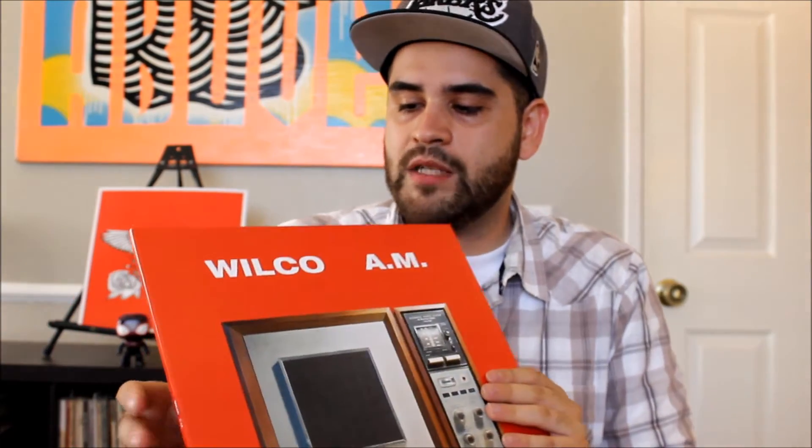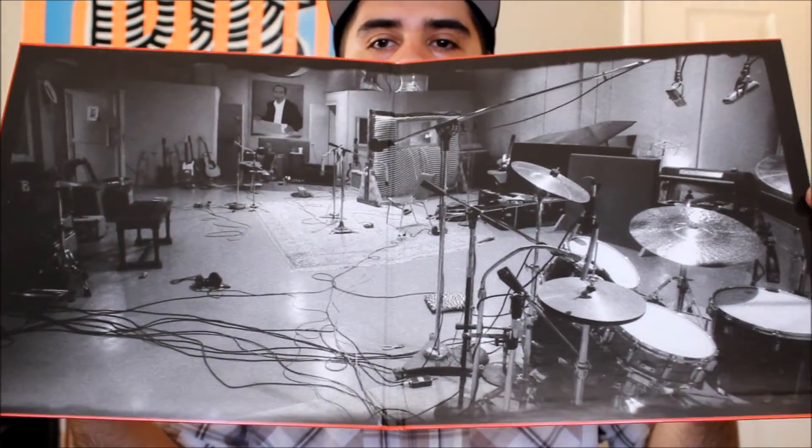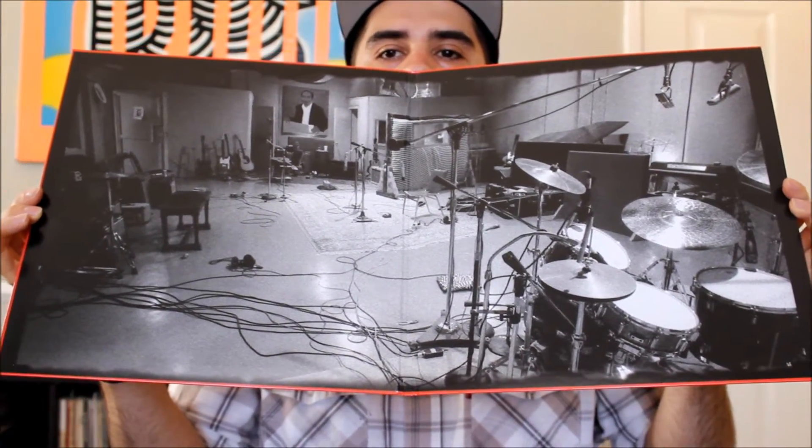I'm going to start off with this month's Vinyl Me Please record of the month — it is Wilco's debut album, AM. You can watch the unboxing video somewhere in the description. It's this beautiful heavy-duty gatefold album with an amazing picture of the studio. Here's the actual record itself — this beautiful tangerine red and white label on each side.